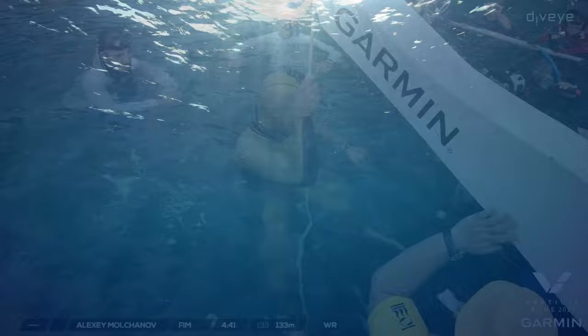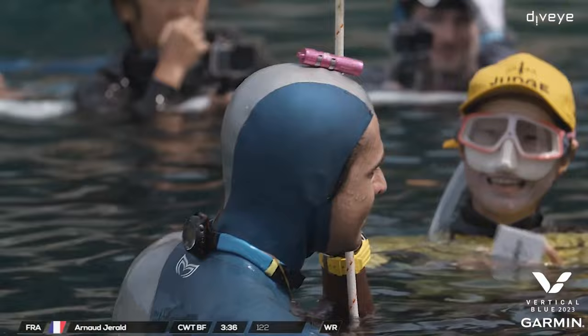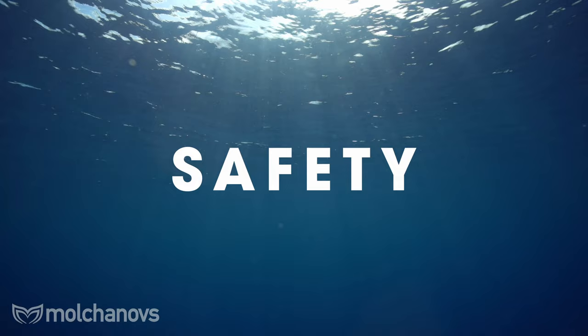First, let's talk about white cards. In freediving, a white card is the official certification that validates your performance. It represents your accomplishment and compliance with the rules and safety standards set by recognized freediving organizations like AIDA or CMAS.